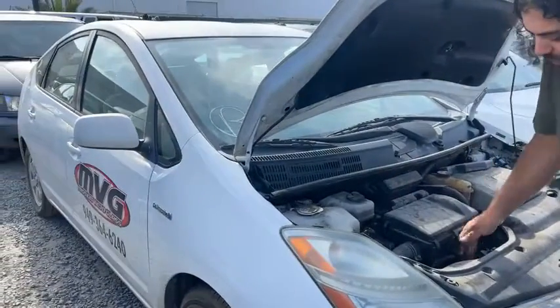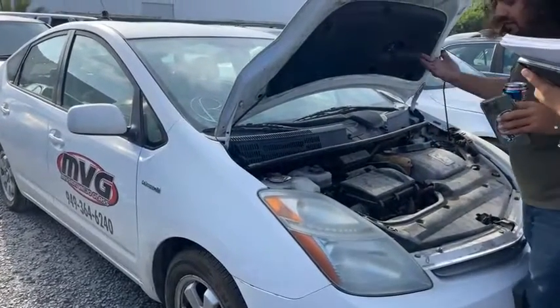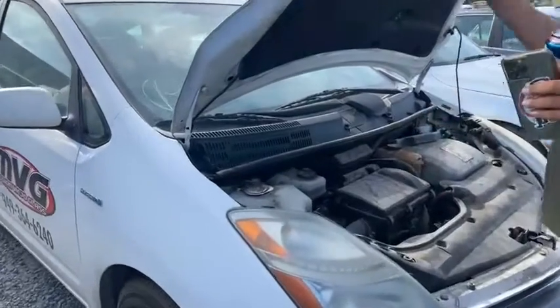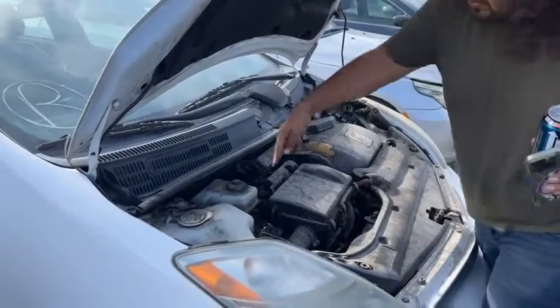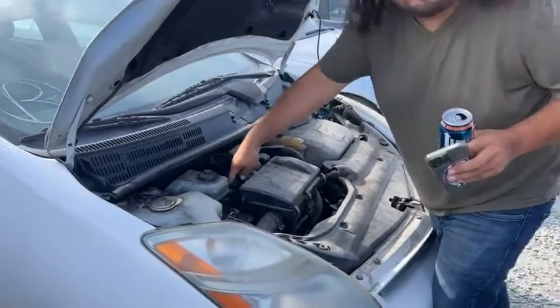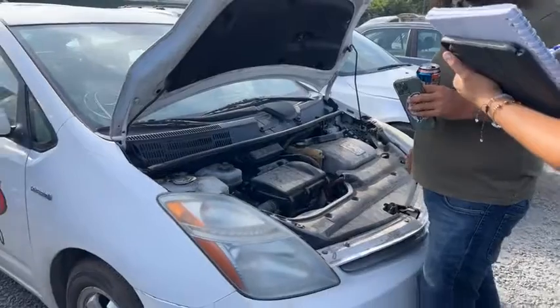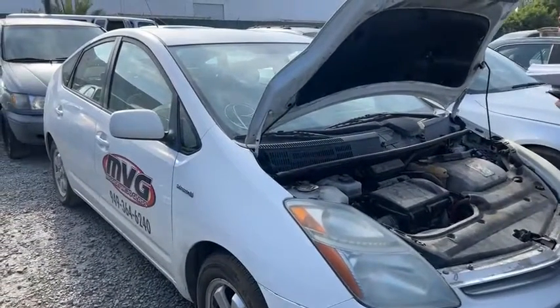Esta es importante y que el dipstick esté, que tenga aceite. You don't want to get too deep into like, the water pump's out, the tensioner. Sí, no lo van a contar. You don't want to get too deep. Eso va a salir en código si es que el water pump. I mean, if you see chopped out wires, pues you can see.